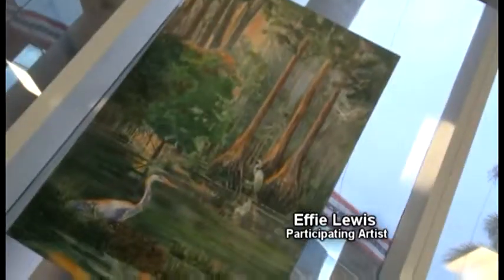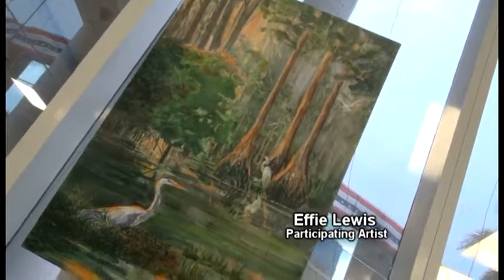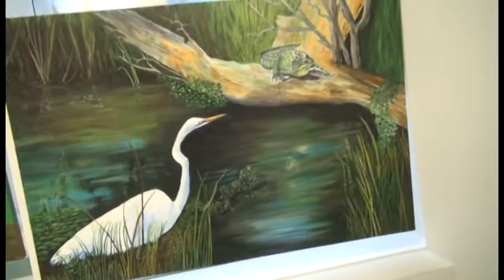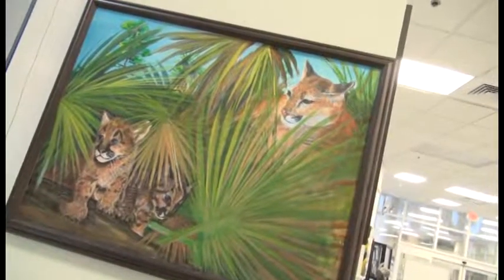That is a watercolor on canvas, and it's from a composite of several scenes that I take as photographs when I travel Florida. That one was actually taken up near Hillsborough County along the Hillsborough River. And these down here were taken off of a bay that comes out of Everglades National Park. You fit perfectly in this Florida Bounty.